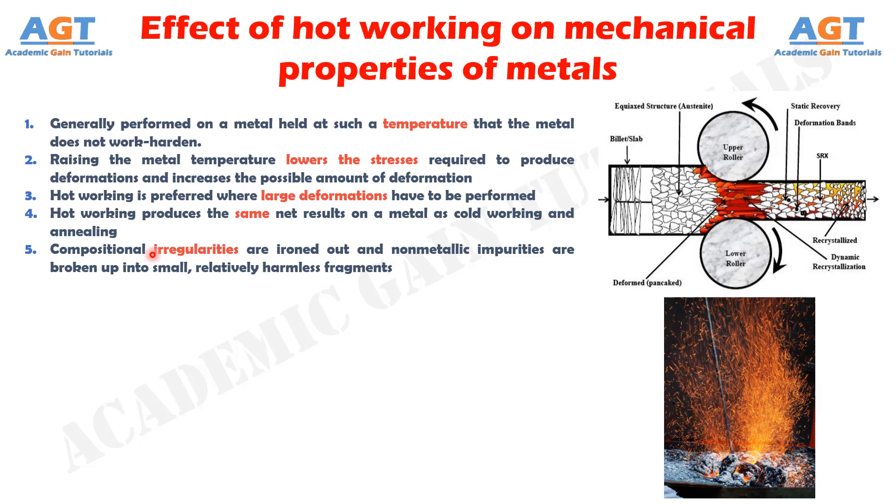Number 5: In hot working processes, compositional irregularities are ironed out and non-metallic impurities are broken up into small, relatively harmless fragments, which are uniformly dispersed throughout the metal instead of being concentrated in large stress-raising metal working masses.